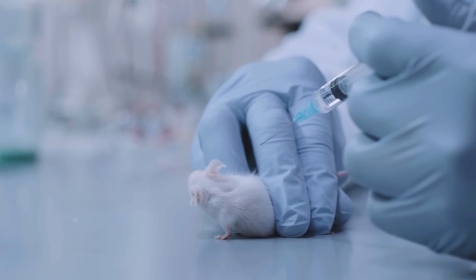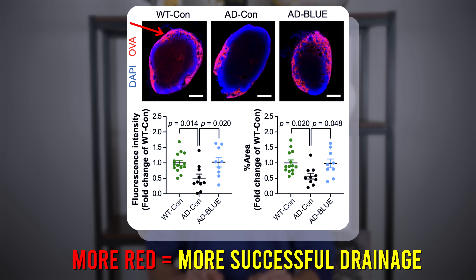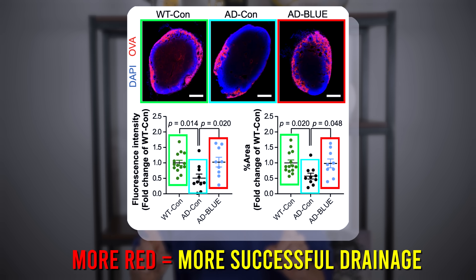To test whether this cognitive improvement was related to enhanced glymphatic clearance, they injected a dye into the mice's brains that could be traced as it drains through the glymphatic system and out of the brain. In figure 2c from the paper, you can see red dye in lymph nodes outside the brain — more red means more successful drainage and better glymphatic flow. The Alzheimer's mice without light treatment showed less red compared to control mice without Alzheimer's, while Alzheimer's mice treated with 40 hertz blue light for one hour per day for two weeks showed clearly more red, suggesting better glymphatic flow and more waste clearing.